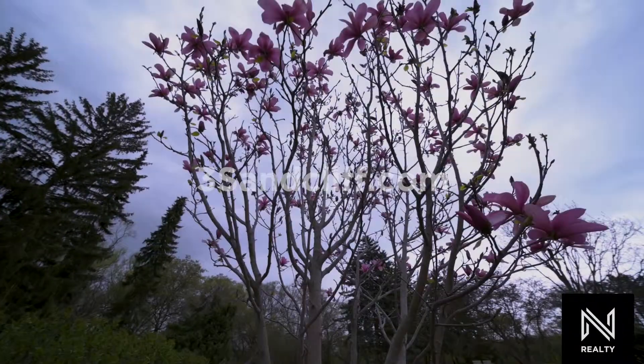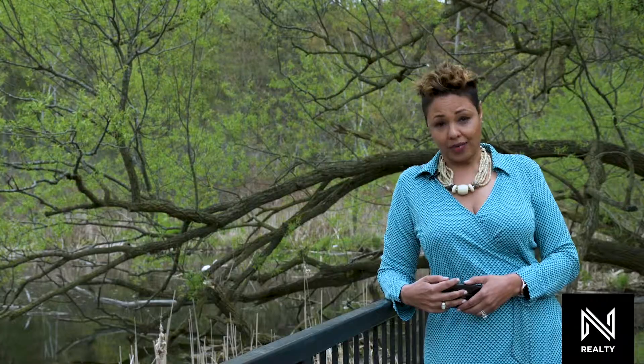We have a brand new listing that will be coming to market. It has never been on the market before — they are the original owners and have lovingly maintained this home for about 60 years. It is on a street close by called Sandcliffe Road.